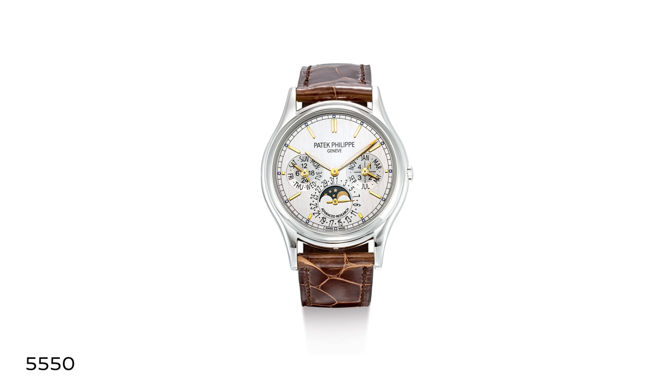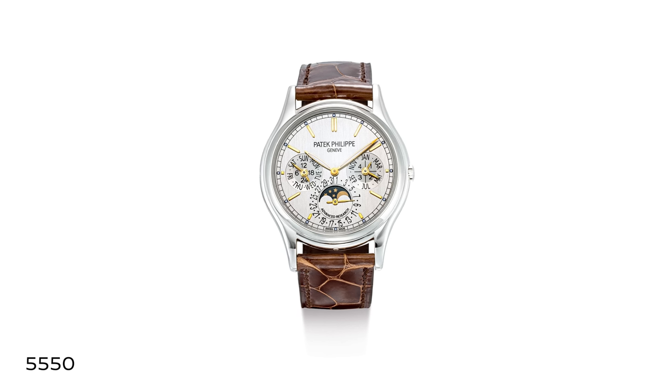It's not so much about price point, because the Advanced Research line has traditionally done well at any price point. The culmination was the 5550 perpetual, which featured all three advancements. But you had the 5250, 5350, and 5450, which were straightforward annual calendar movements with a more modern aesthetic — the satin dial is a signature of all of them, just like the magnifier on the display case back.